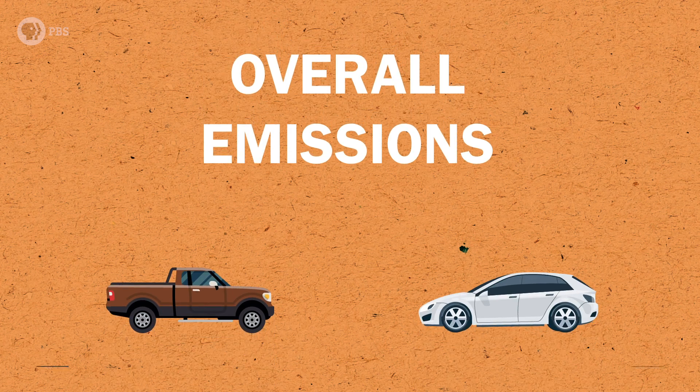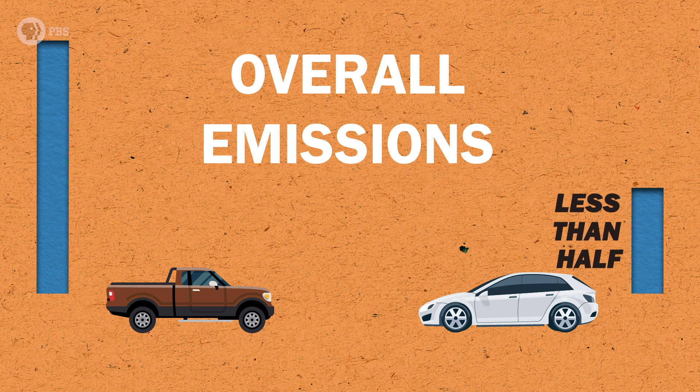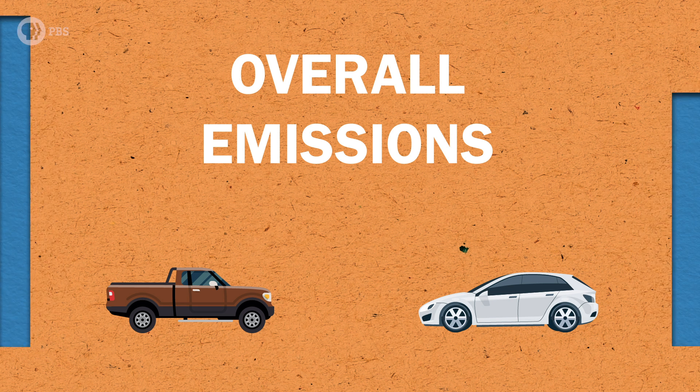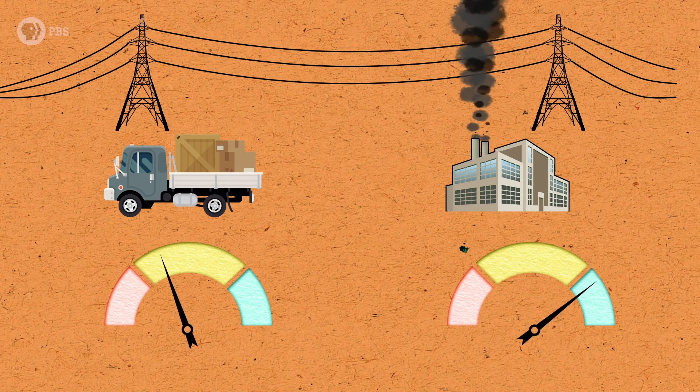But here's the thing: even though making an electric car produces more emissions than making a gas-powered one, and even though many electric cars get their energy, at least partially, from non-renewable sources, over their entire lifetime most electric cars still produce less than half of the emissions of gas-powered vehicles. Power plants are simply more efficient at turning combustible fuel into energy than a car engine is at turning gasoline into energy.